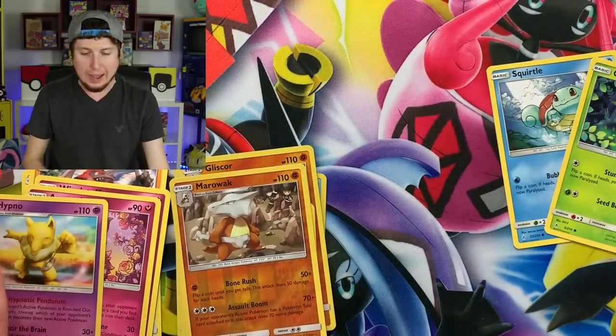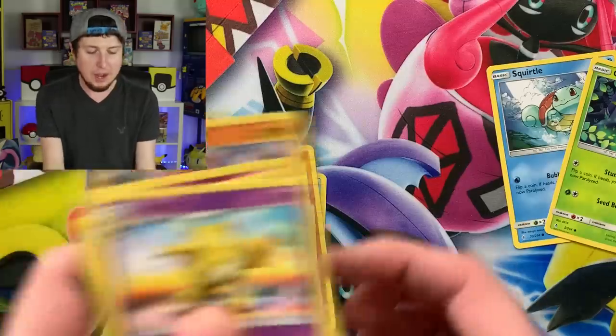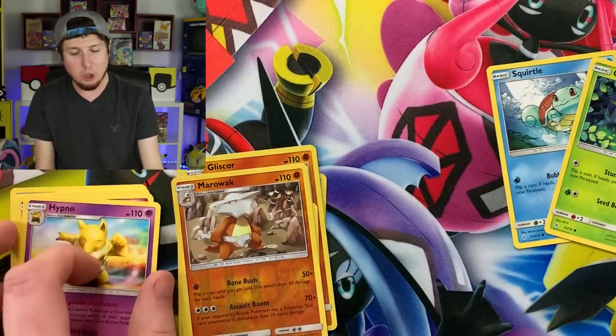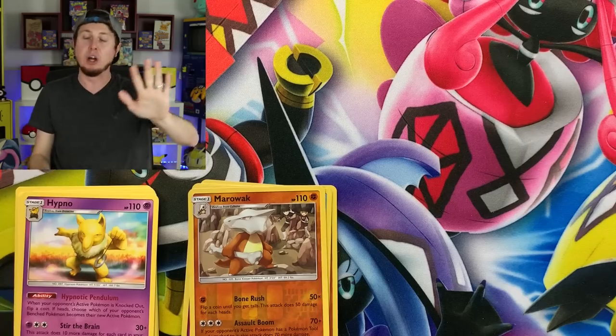Porygon 2, Cleffa, Marowak, and Hypno for our rare. Wow, no holo rares in that one. We opened up five Unbroken Bonds booster packs and not a single holo rare from that set. Oh well, there's the code card. Let's go ahead and not wait any longer — let's take a look at this EX Ruby and Sapphire theme deck.